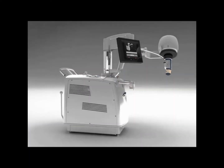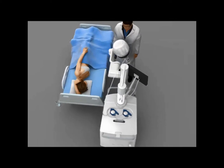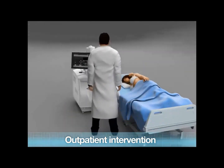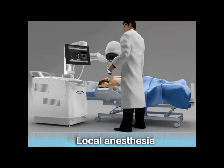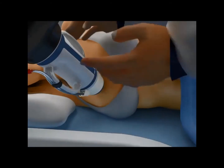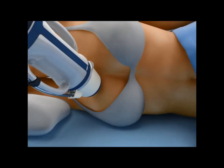The patient is positioned for treatment and the breast is slightly immobilized. The treatment is an outpatient intervention.